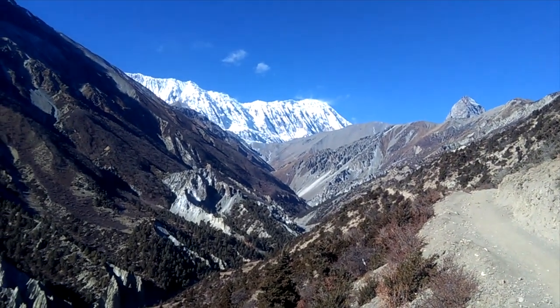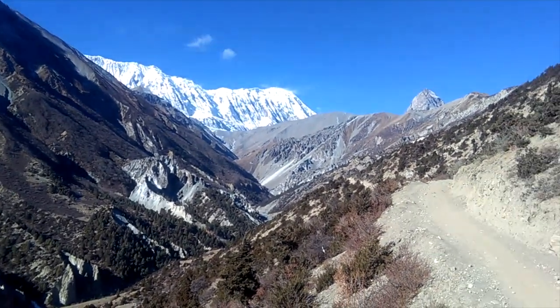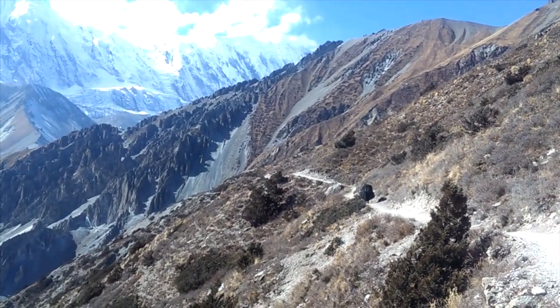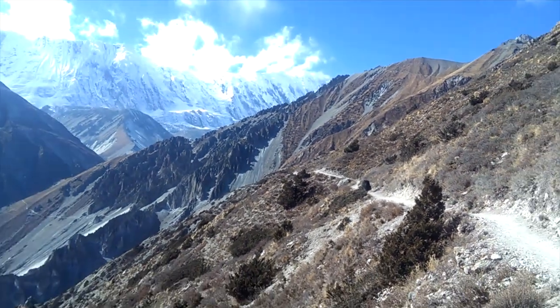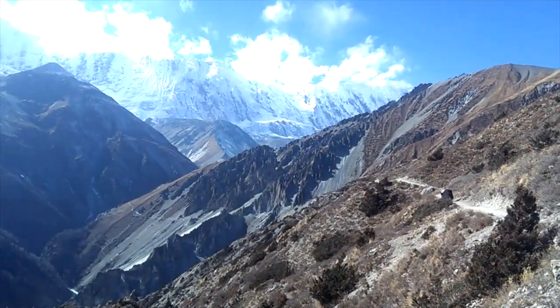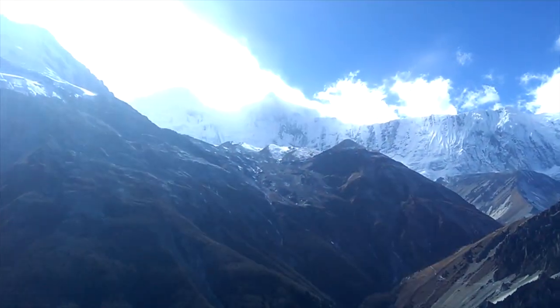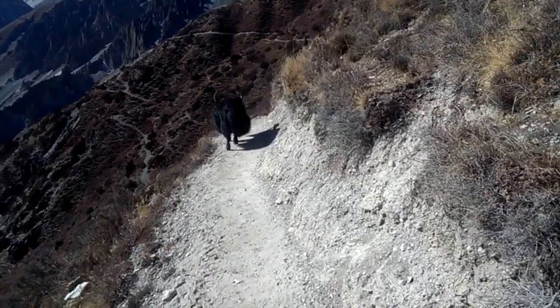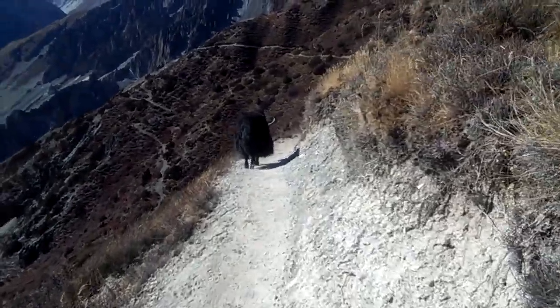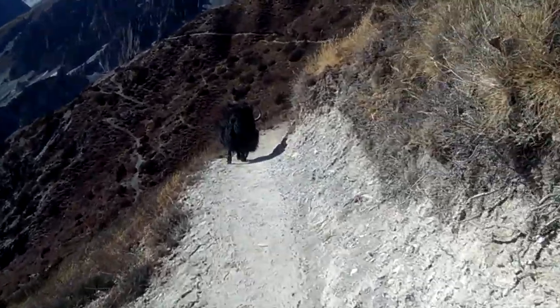Beautiful day here on the way to Tilicho West Camp. There is a lonely yak going towards Tilicho on the trail. That's an amazing view of Tilicho Peak there in the channel — it's singular here under the cloud. This is our yak friend on the way to Tilicho; it is acting as our guide here.